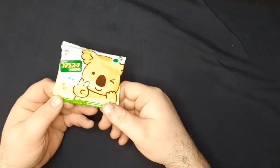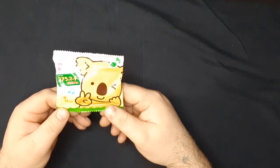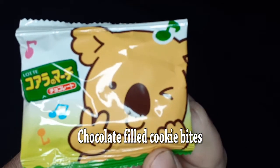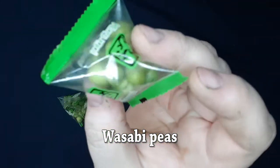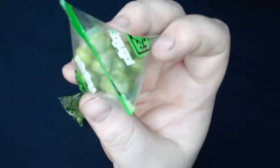This one has no English on it, so I have no idea what it is. It's probably a cookie of some sort, but through the magic of editing, I will let you know. And we've got these, which I'm fairly sure are wasabi coated. I like wasabi, so I'm excited about that.